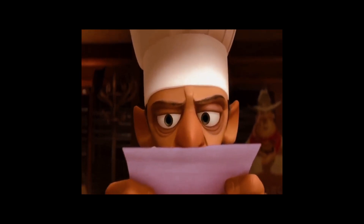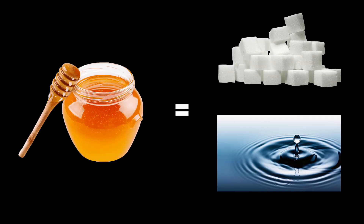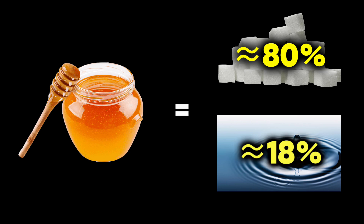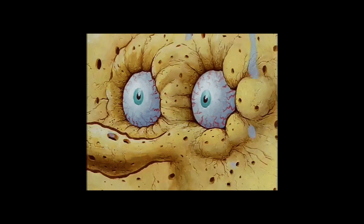The first ingredient in our recipe for eternal deliciousness is super low moisture content. Honey is basically concentrated sugar water, with around 80% sugar and only 18% water. That tiny amount of water is the key. Most bacteria and other nasty microbes need moisture to survive and multiply. In honey's dry desert, they're basically dehydrated mummies — they dry up and become inactive, unable to grow and spoil the honey.